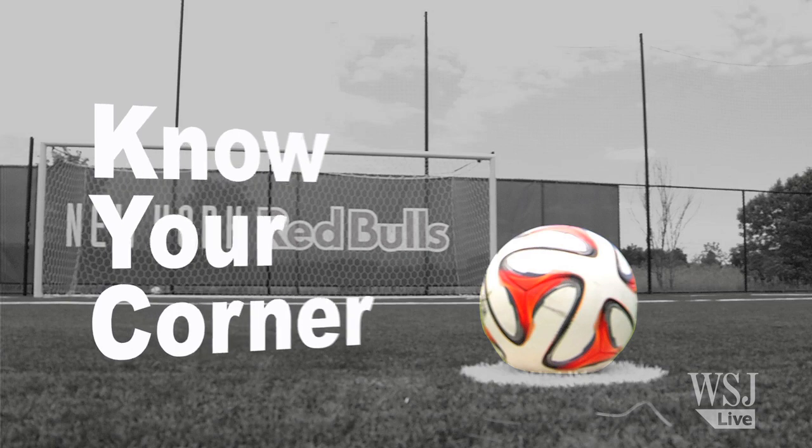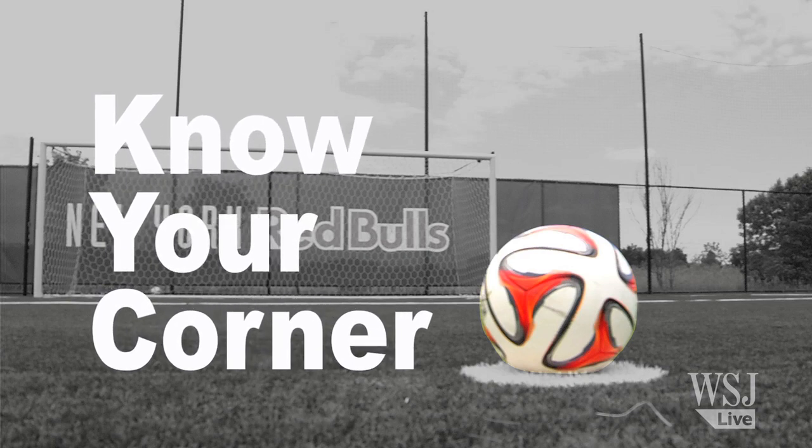Bradley, what's the first thing that you think about when you're about to take a penalty? When you first come up to the ball, grab it — usually someone will give it to you. You grab it and you know your corner. Once you do that, put your head down, hit it with power and hope for the best.